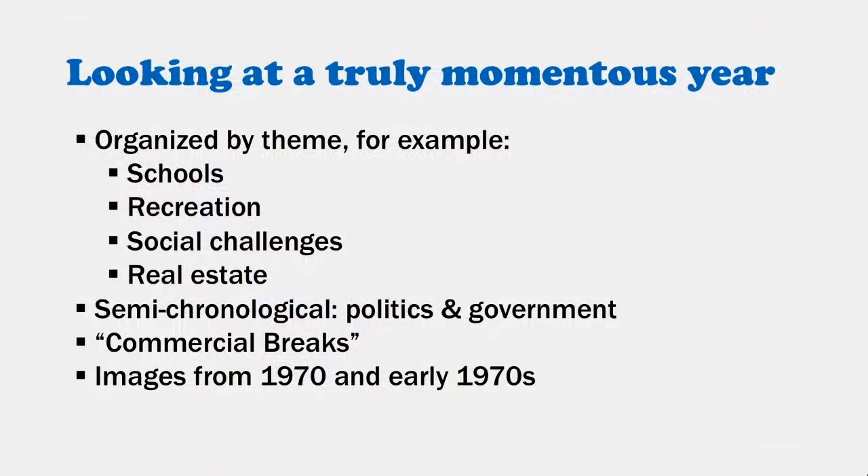We will look at 1970 — and it's without any hyperbole that I describe it as a truly momentous year. I've organized the talk by theme: schools, recreation, social challenges, real estate, treated as topics for the entire year. Semi-chronologically, I follow the politics and government changes and the election cycle. I'll include some commercial breaks to share fun, nostalgic images of businesses. My images are mostly from 1970, with a few from the early 1970s.